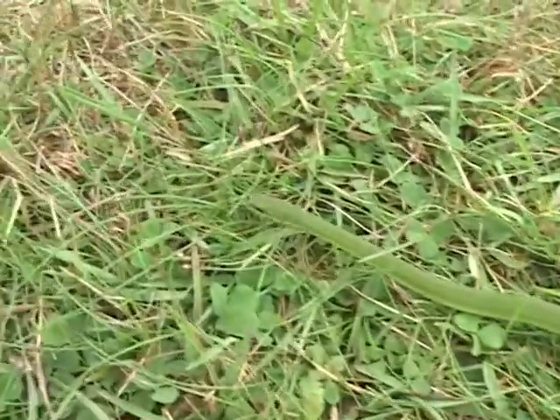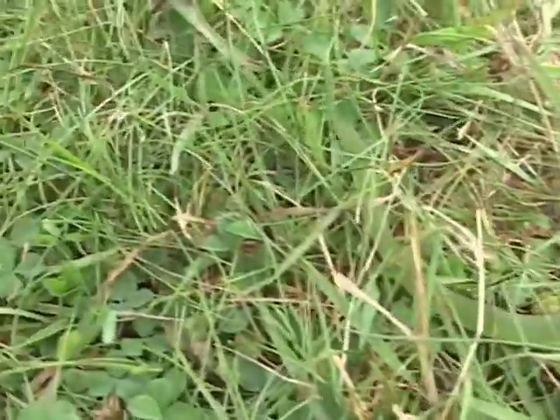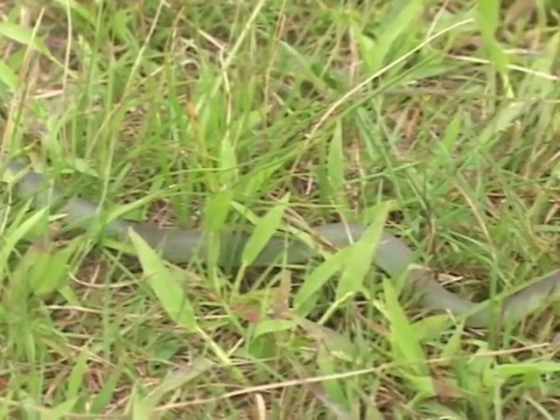But like most other snakes, lawnmowers are a threat. Roads are a threat because they're warm and a good place, they think, to bask.